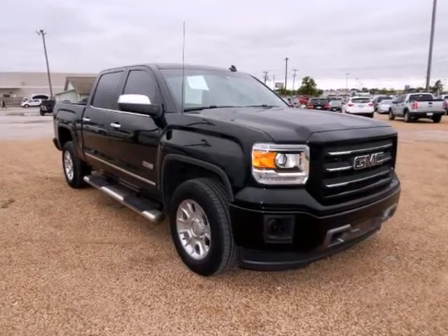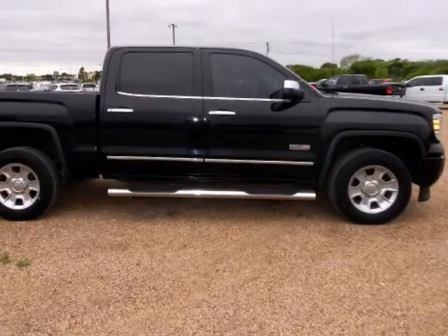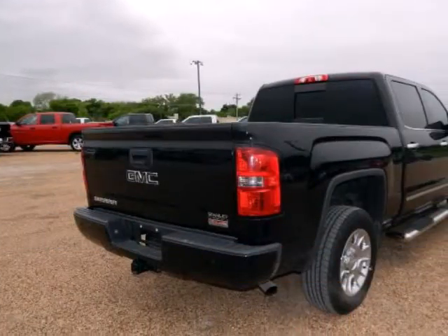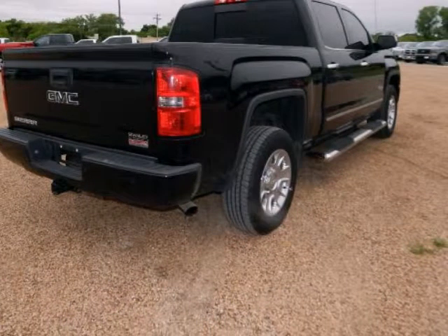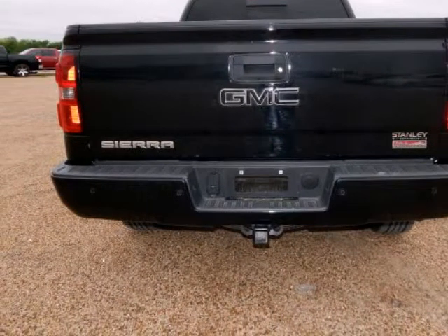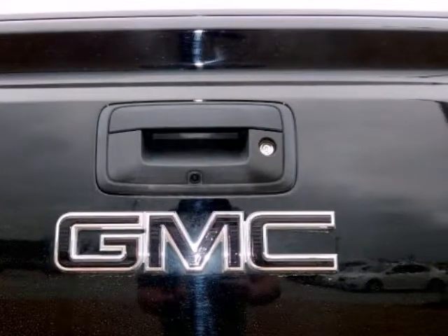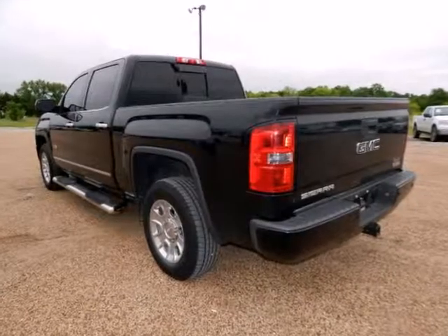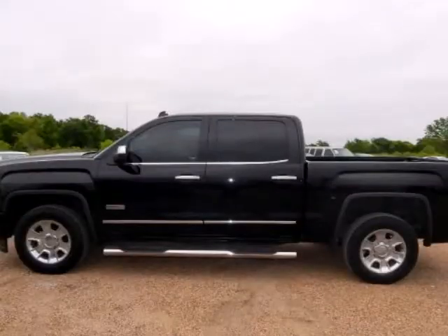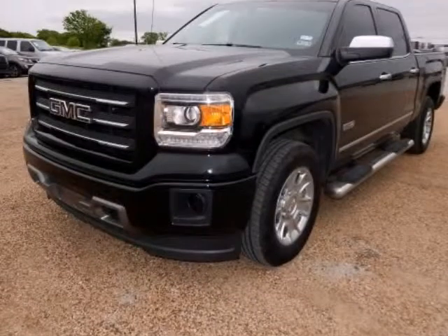Carbon Edition Sierra 1500 SLE, 4D Crew Cab, EcoTec3 5.3 Liter eight cylinder flex fuel, six speed automatic electronic with overdrive, four wheel drive, Onyx Black, Jet Black. Features include 110 volt AC power outlet, dual zone automatic climate control, leather wrapped steering wheel with cruise controls, radio AM FM stereo with eight diagonal color touchscreen, remote keyless entry, remote vehicle starter system, and steering wheel mounted audio controls.